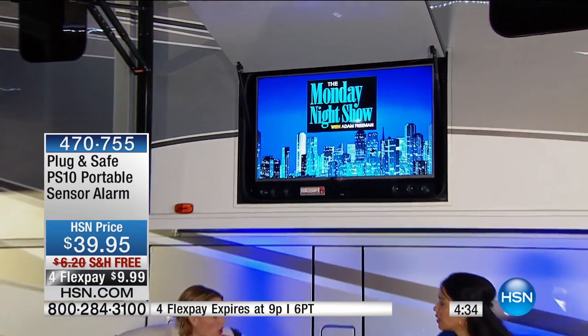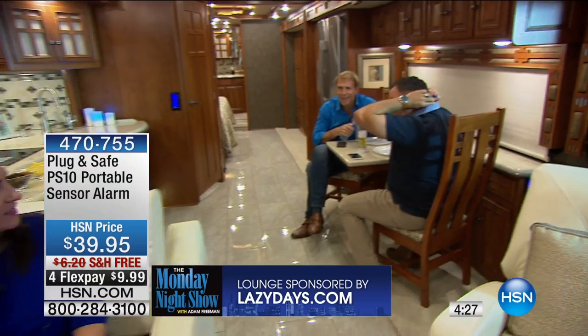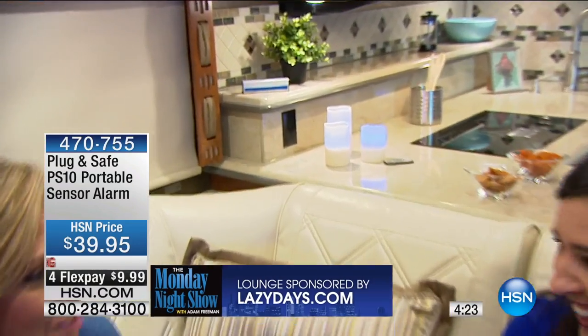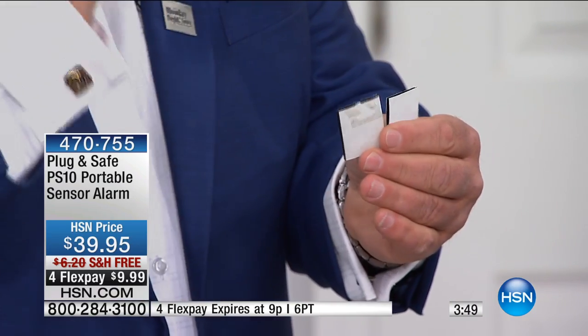Every other security system requires you to break into the house before something goes off. With this, it's a completely different ball game. We have loved Plug and Safe. Plug and Safe Portable is the newest version that gives you protection inside the house but also outside the house — like on our Winnebago out there. You're going to get two pieces of Velcro included. I've got mine stuck under the kitchen table — because that 110 decibels goes off and you can't find it. It's bouncing around the house with big high ceilings. Stick it right underneath with the Velcro. You are going to have a fantastic home security system.